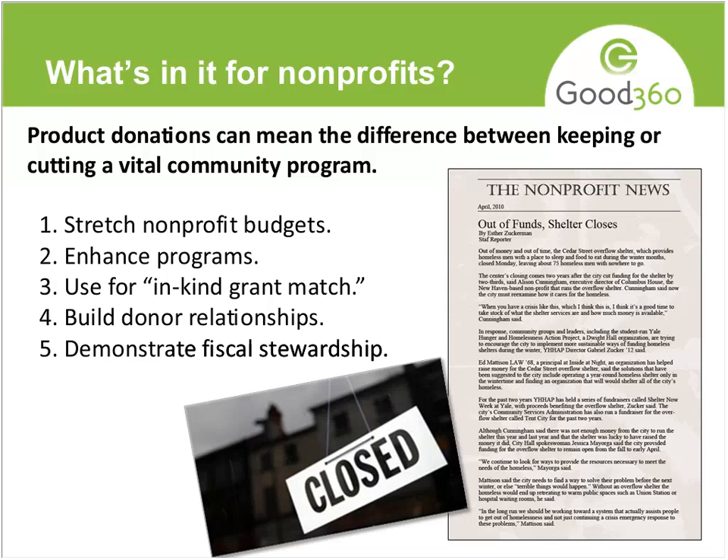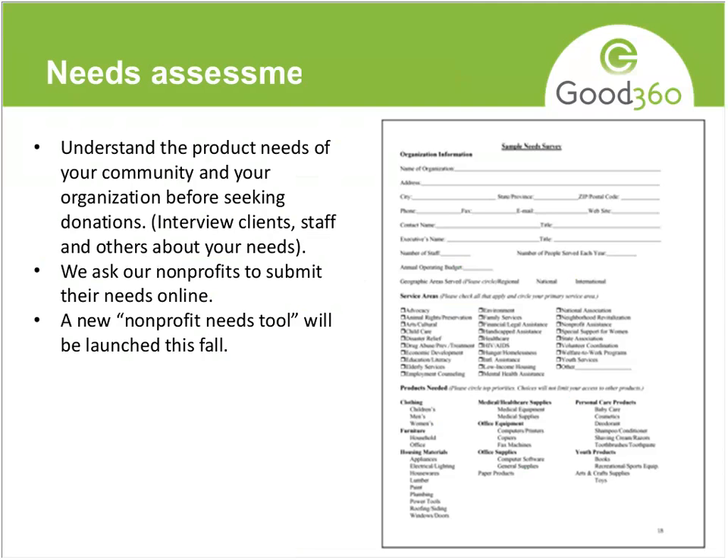Number five is something people don't think about a lot: if you're able to get products and you're really stretching your budget and being very creative about getting by day to day, it really does demonstrate that you're being fiscally responsible and showing good stewardship of the resources people have provided for your programs.